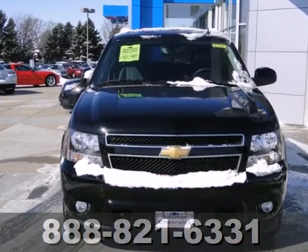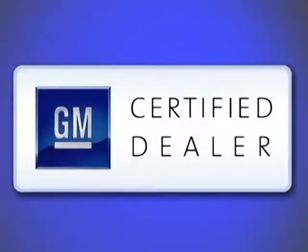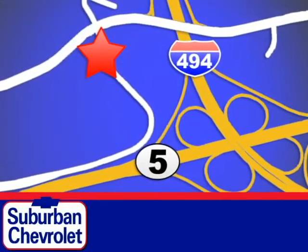Come on in today and drive it for yourself. At Suburban Chevrolet, a top-performing GM-certified dealer, we're all about service, selection, and value. We're conveniently located in Eden Prairie at Highway 494 and Highway 5.